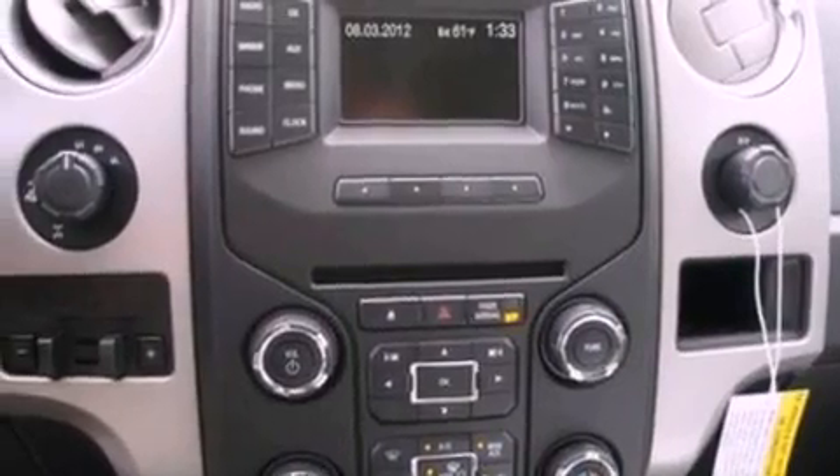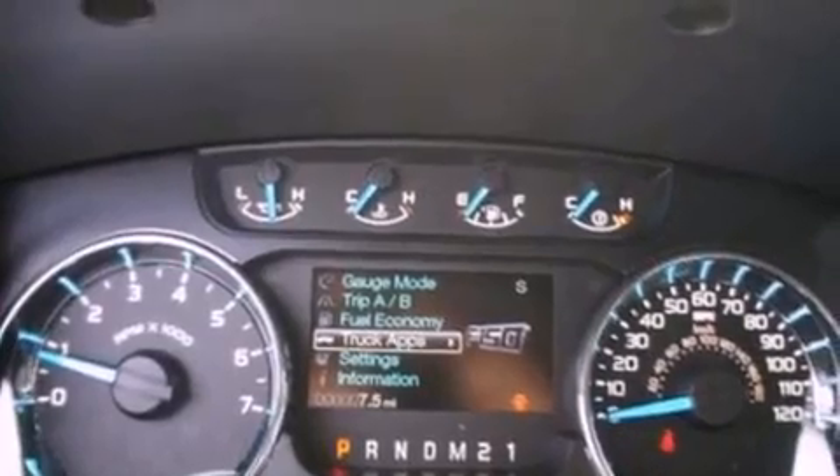Additional features include 12-volt power outlets, privacy glass, an anti-lock braking system, air conditioning, and fog lamps.